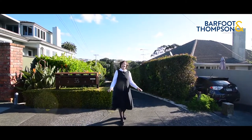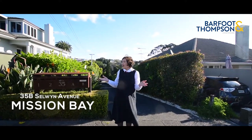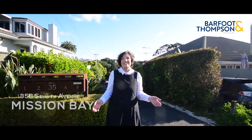Nestled in a private landscaped garden amongst other quality homes in this select enclave, and on the highly desirable Selwyn Avenue, lies the stylish and immaculately presented home you are to see today.